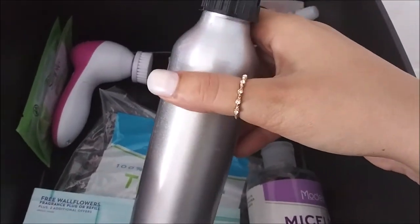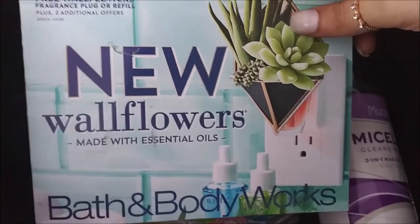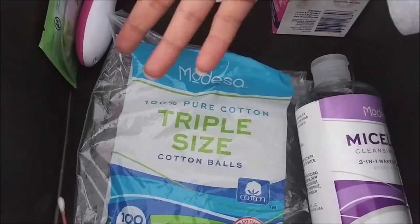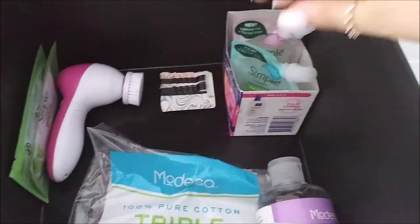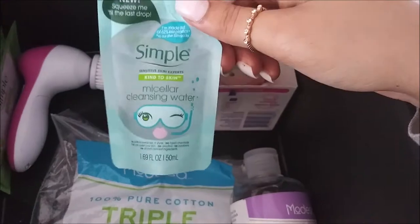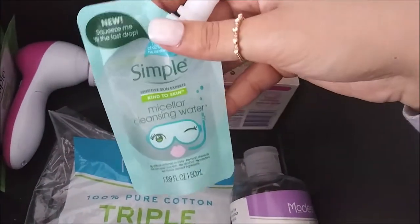I have this spray bottle which I use for my hair every morning. I have these Bath & Body Works coupons I didn't want to lose. I have an empty bag of cotton balls - I promise these are just used for makeup. I also have more micellar water back here that I've actually just started using, and this one doesn't burn my eyes as much - I think it's because it's for sensitive skin.